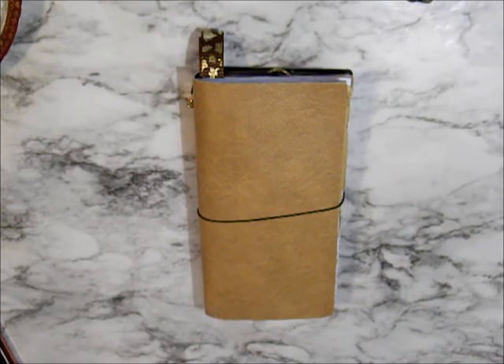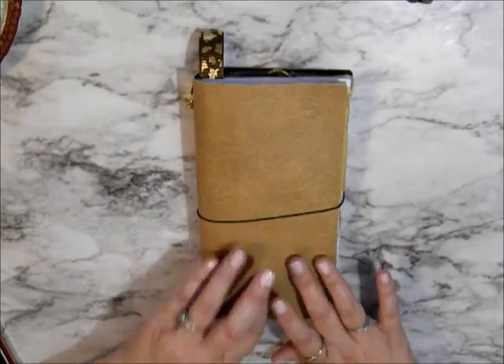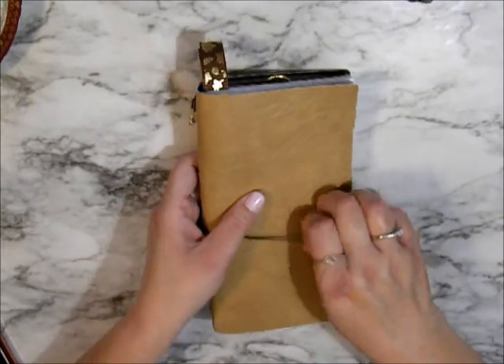Hey everybody, welcome back to my channel. Today we are going to be doing a plan with me in my new traveler's notebook.